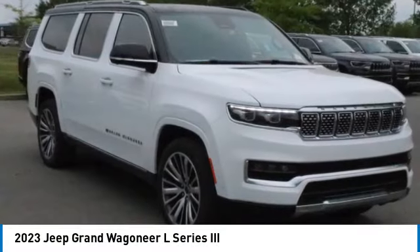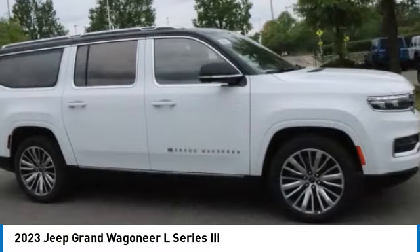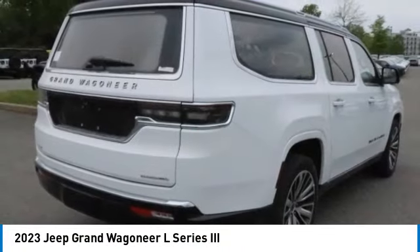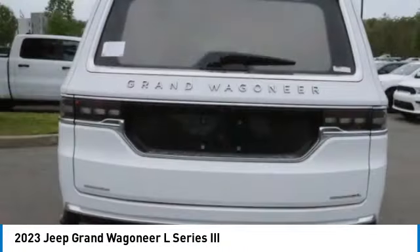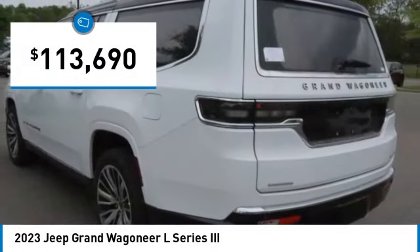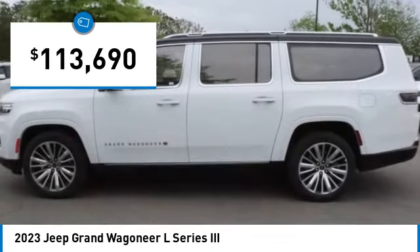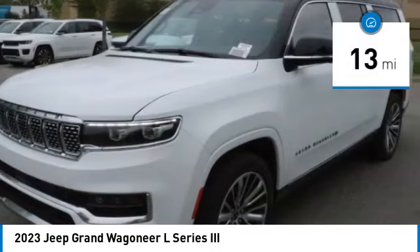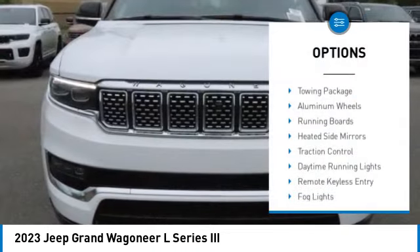Looking for the right vehicle? Today could be your lucky day. This vehicle is equipped with great options and it could be yours. Contact the dealer today, request more information, and set up a test drive right away. Priced below $115,000, this vehicle has less than 100 miles.